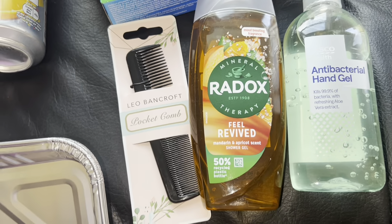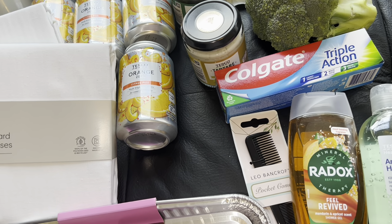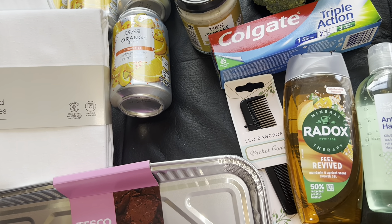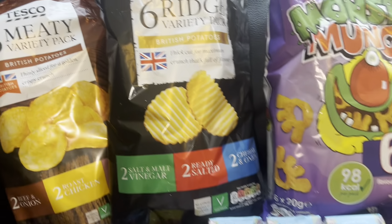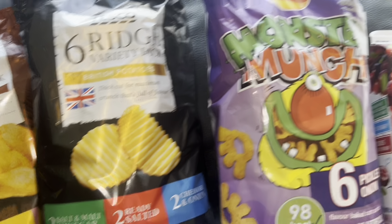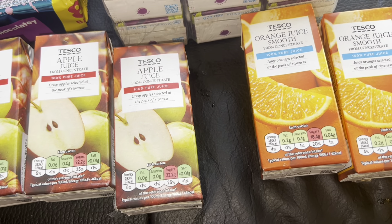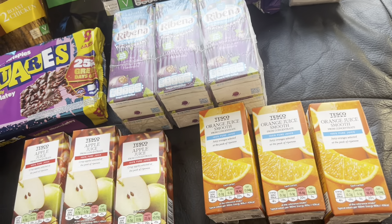We also got 12 of the smaller bottles of water, and two more cartons of Ribena, a 1.5 litre Sprite and a 1.5 litre Fanta as well. Then finally got some crisps — a meaty variety pack, some rich cut ones, Monster Munch, some cranberry juice, a pack of six Ribenas, some Squares. Then I think these are in a six for £1.80 deal or something — three apple juices and three orange juices.